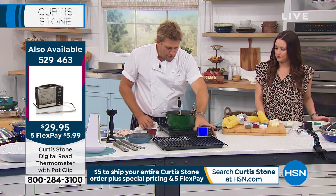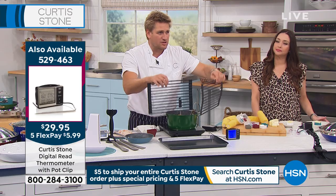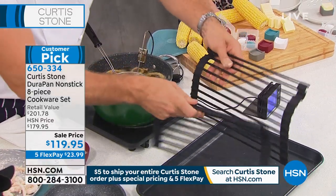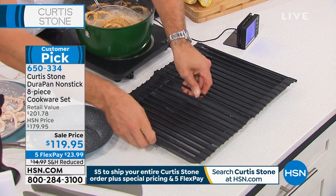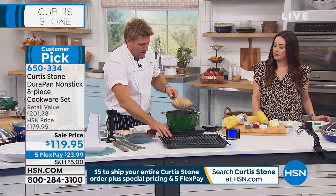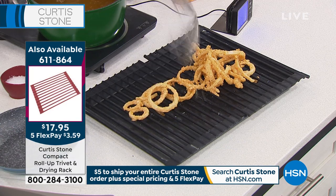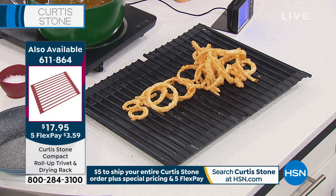I'm showing you a variety of different products. I know I'm bombarding you with stuff, but these are my little trivets — the compact ones, 13 by 9, still a beautiful size. I'm sticking those over a sheet tray here. They can take super heat — up to 500 degrees — but they're also just the most incredible little strainers. And then you can put them in the dishwasher when you're done, and they roll up and go right in the drawer. Item number is 611864 for that.